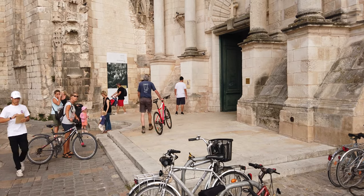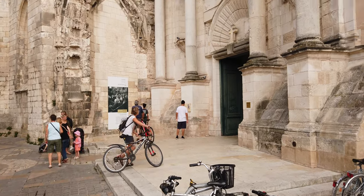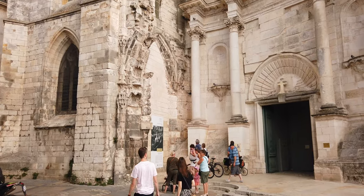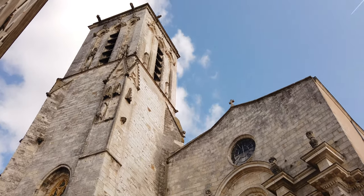The final stop on our tour of La Rochelle is Eglise Saint Sauveur. Beautiful looking church on the outside. Let's just take a quick look inside and see what it looks like.